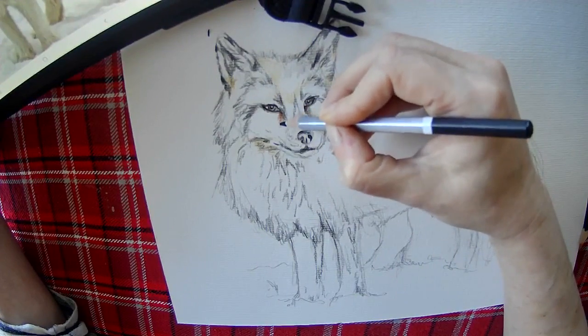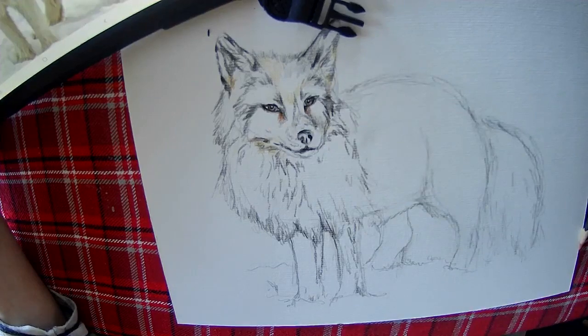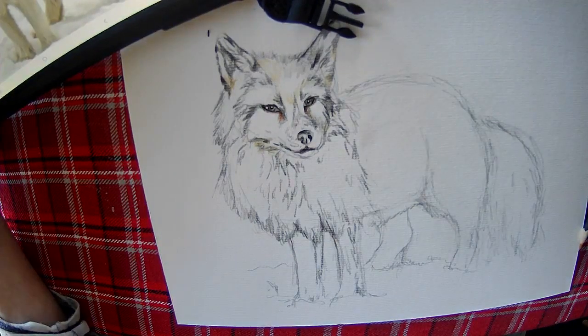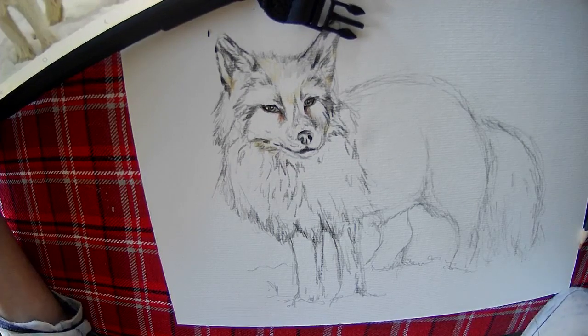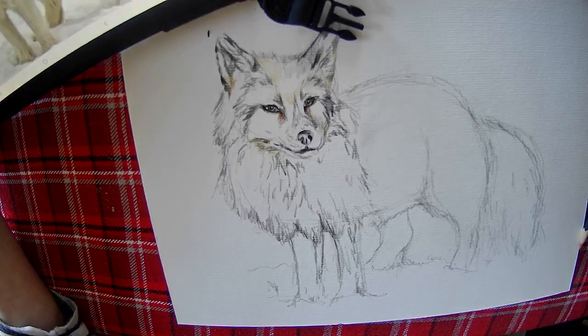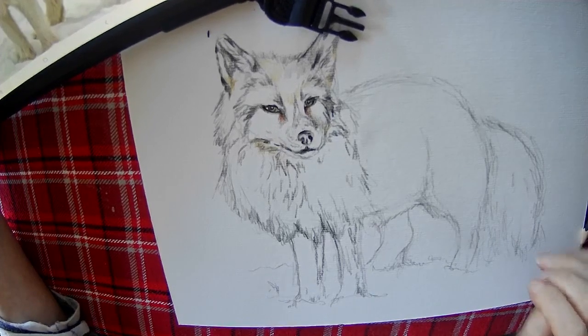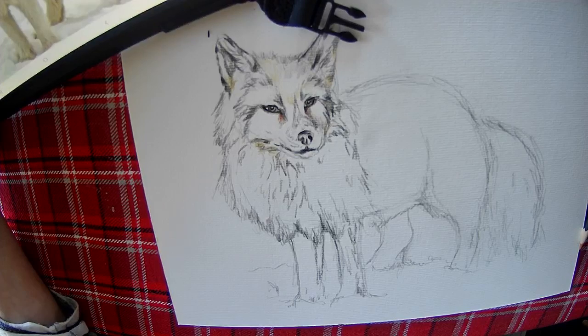A young female arctic fox made the longest solo journey ever recorded for the species. In 2018, a young female fox left her den in Norway and travelled more than 3,500 kilometres across sea ice and the vast barren lands of the frozen Arctic to Ellesmere Island in northern Nunavut in Canada. This epic solo journey was made in just 76 days, travelling as much as 155 kilometres in a single day — the fastest movement rate ever recorded for this species. Foxes can swim as well, so she must have swum between polar ice caps.